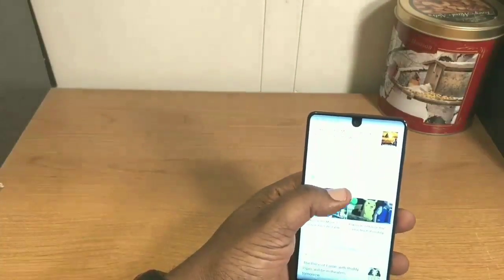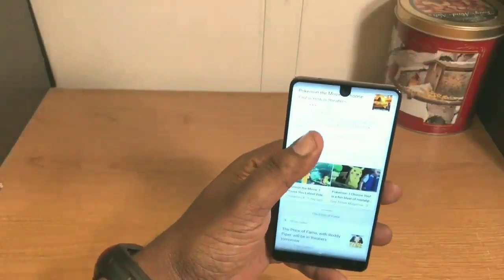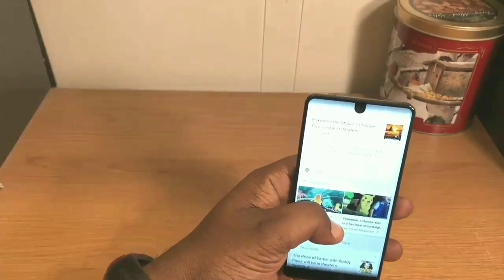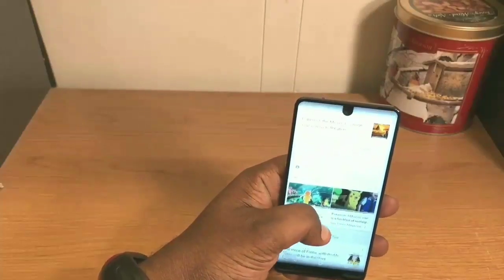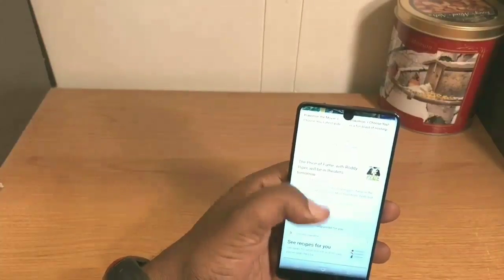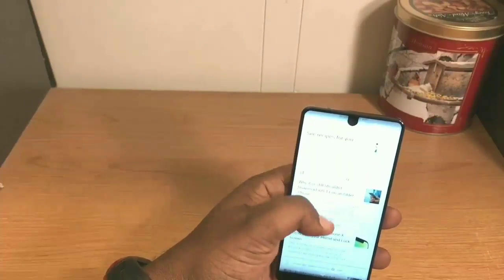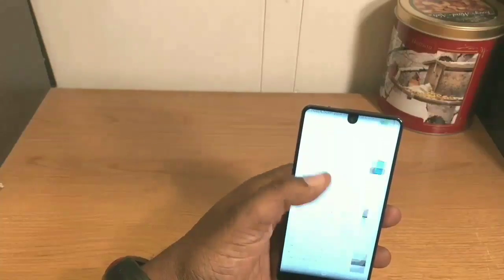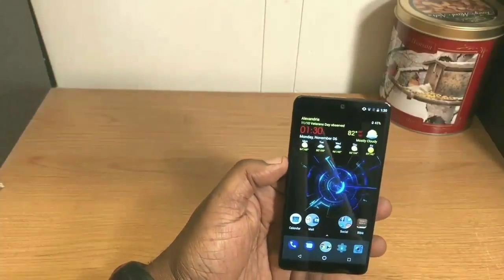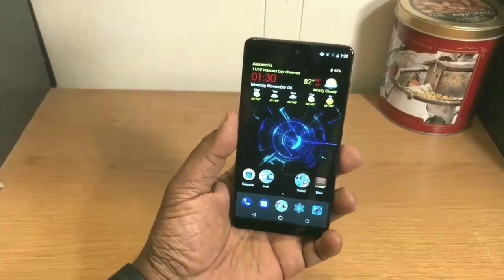Now the notch at the top — as you can see here on this Google page, as content scrolls up toward the top that's when I notice it coming into play a little bit. But most times you've already read what you want to read before it gets to that area. It's not distracting to me at all.